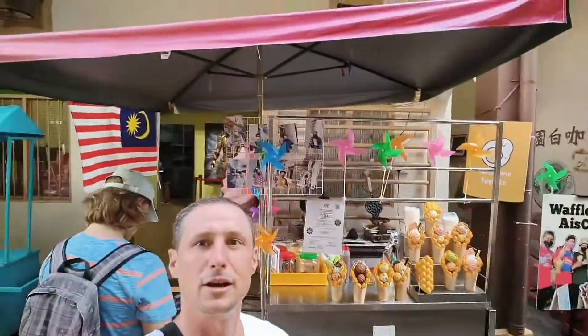Well now it's like a little strip. They've got a cool little waffles here, Malaysian flag — this place is bumping. Nice little walking street, cool little shops.